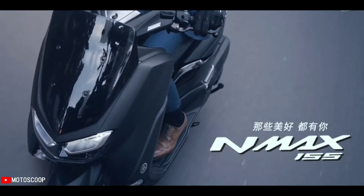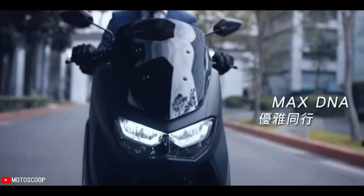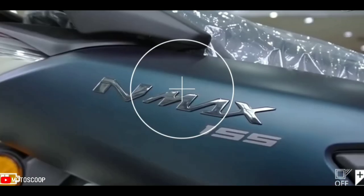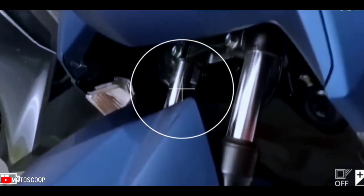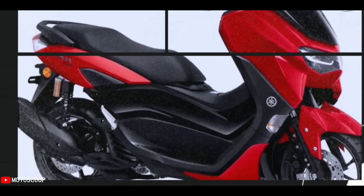Those are the only significant updates for the new Yamaha NMAX. The maxi-scooter continues to be powered by a 155cc liquid-cooled, four-stroke Blue Core engine with variable valve actuation, VVA — the same motor powering the Mio Aerox 155 — delivering about 15 horsepower and 14 newton meters of torque. The engine pairs with a continuously variable transmission, CVT, for convenient twist-and-go riding.